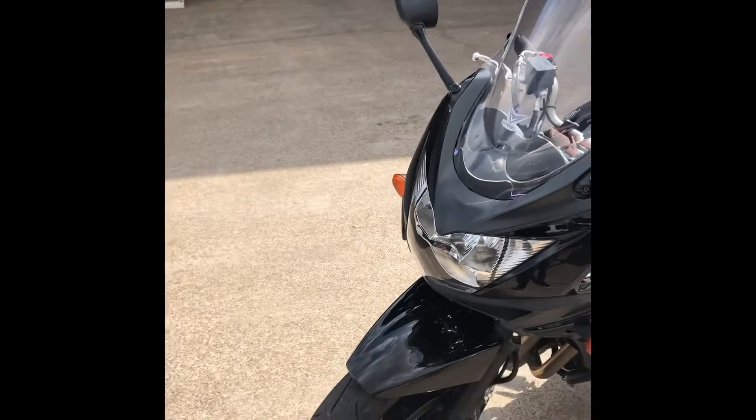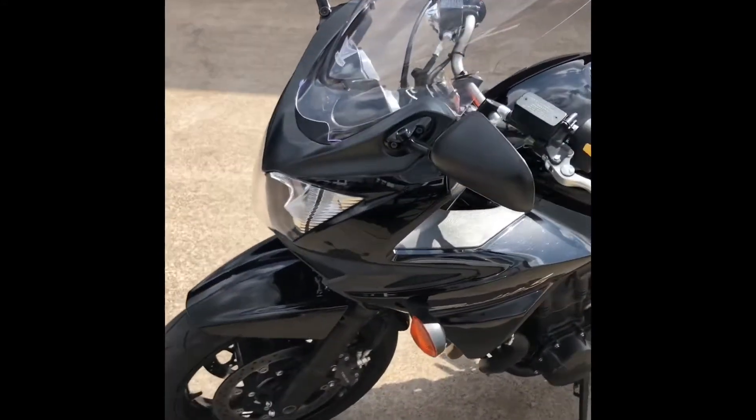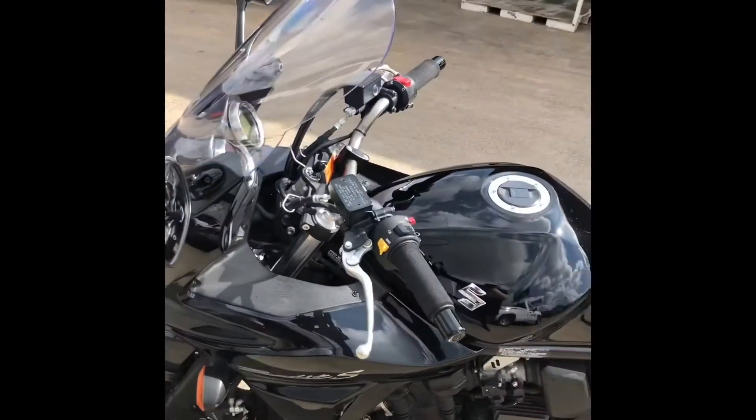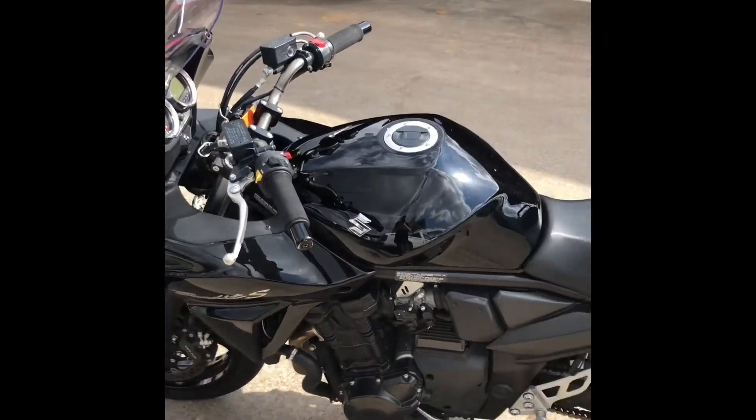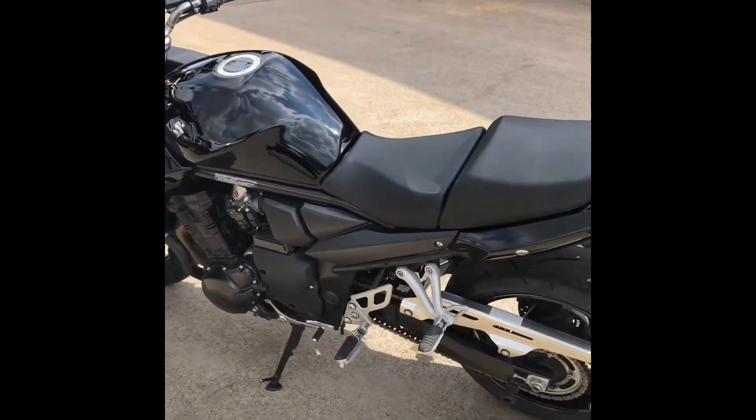My very first motorcycle was a 2001 Suzuki Bandit — it was a 1200cc — and I can tell you these bikes are super fun, super easy to maintain, they look really great, they're really quick, and they're a lot of fun.